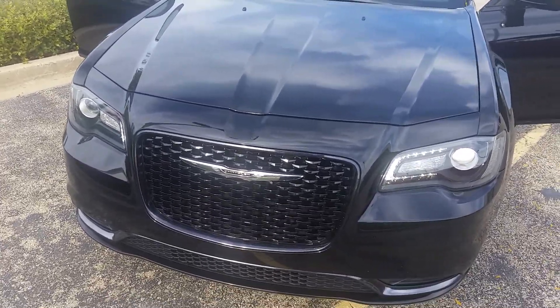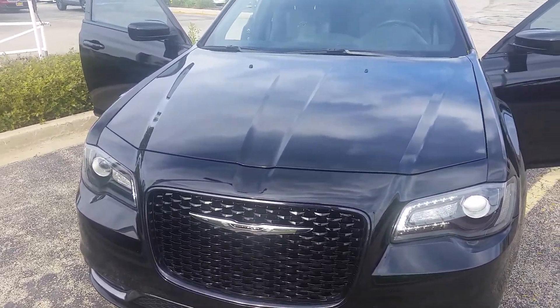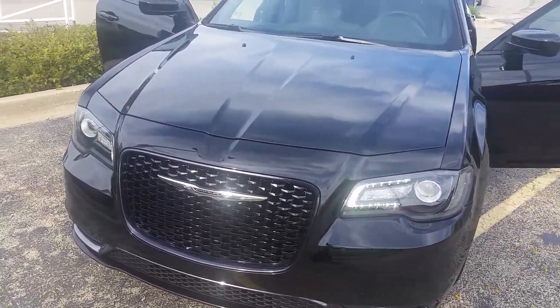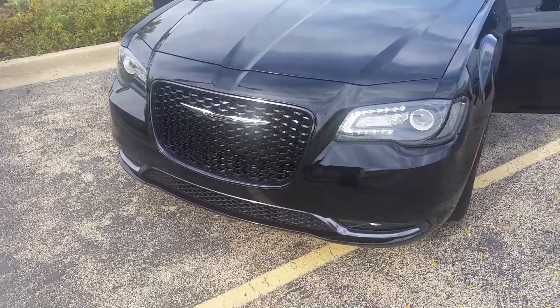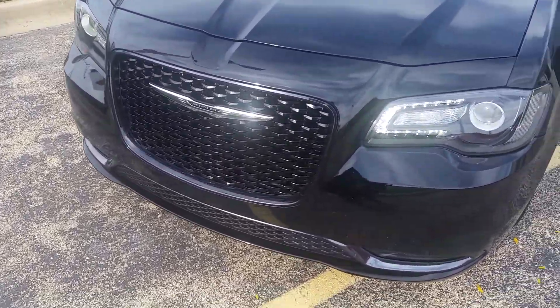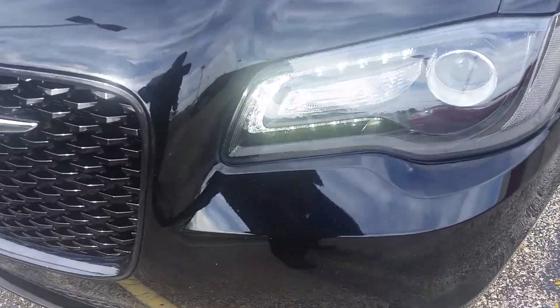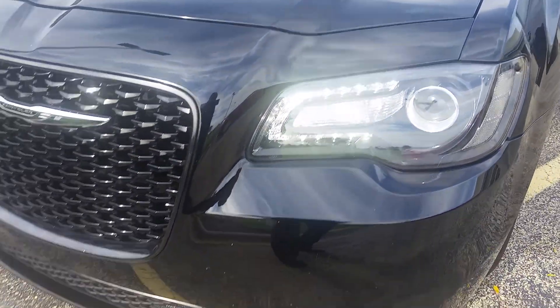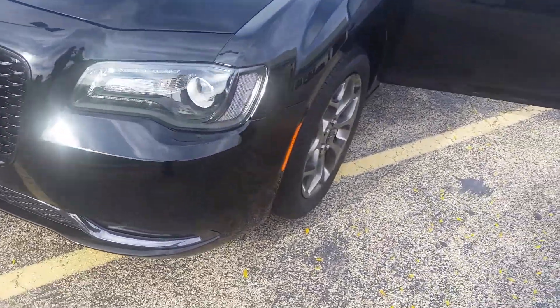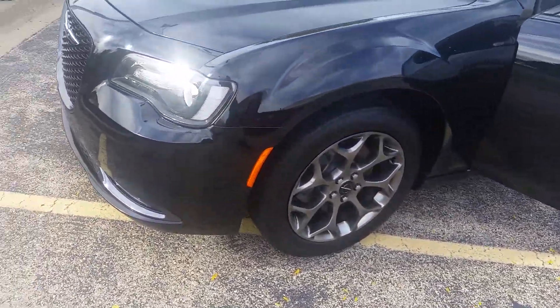Hi, Dennis Marcus from Max Madsen Mitsubishi here in Aurora, Illinois. Just wanted to introduce you to the 2015 Chrysler 300S. I'm going to do a short little walk-around video for you, starting with the front grille fascia here — nice running lights, fog lights, and of course alloy rims.